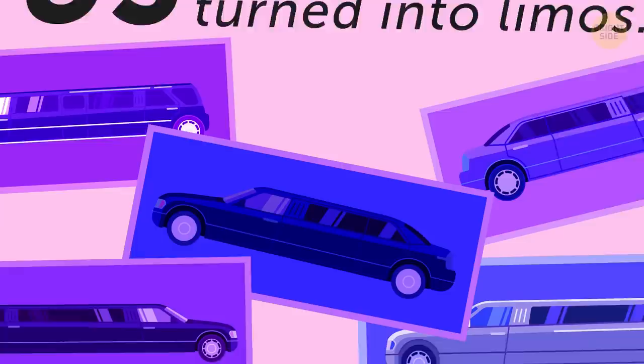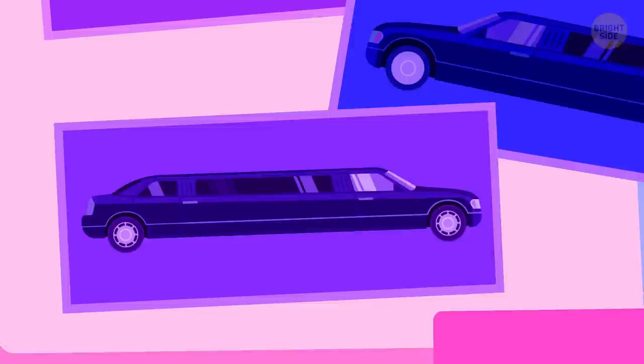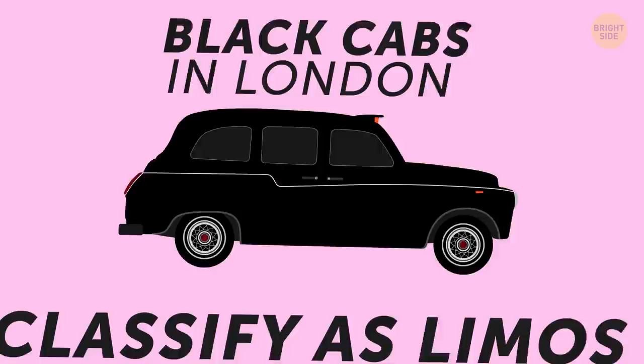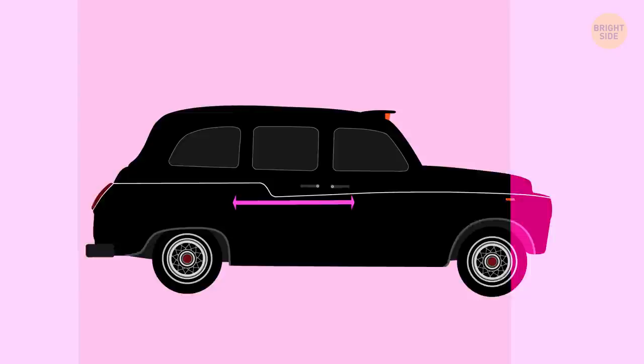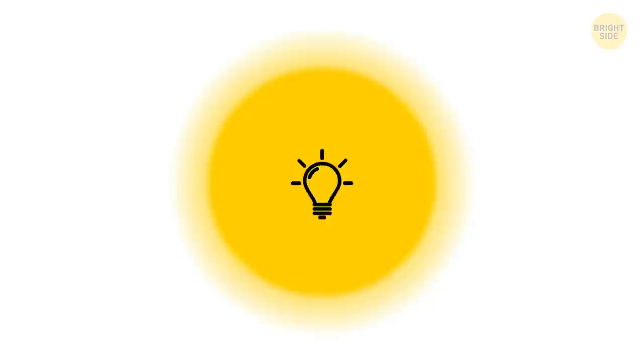In the US, the most common cars turned into limos are the Lincoln Town Cars, Cadillac XTS, Hummers, and a few more. In the UK, Rolls-Royce, Bentley, and Mercedes are some common ones transformed into novelty limos. Did you know that the black cabs in London might also classify as limos by definition? That's because they have the necessary space between the driver and the passenger, they can carry up to 5 people, and they have the separating glass that gives riders some privacy.